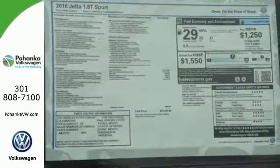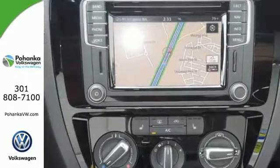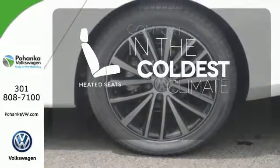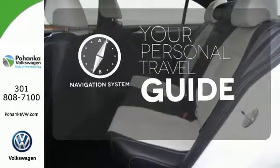And with the intelligent crash response system and electronic stability control, you can't help but feel more safe. The heated seats keep you comfortable, no matter how cold it is. It comes with a navigation system to easily guide you to your destination.